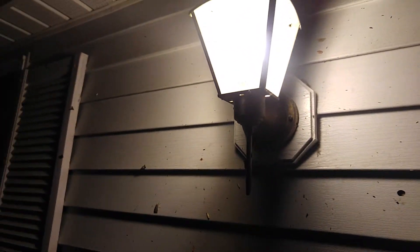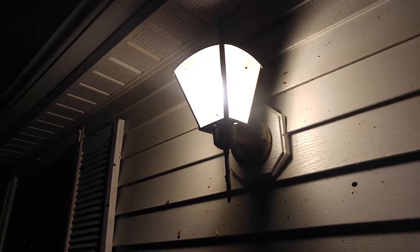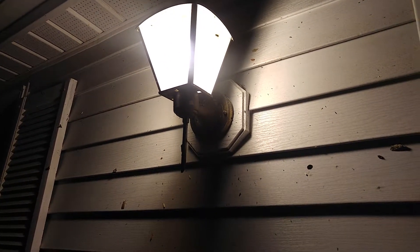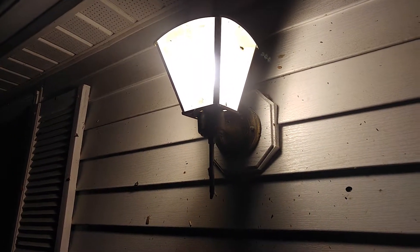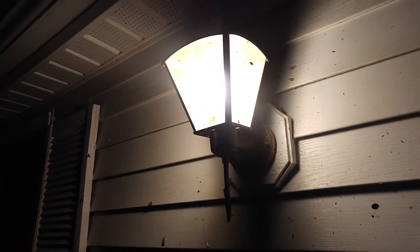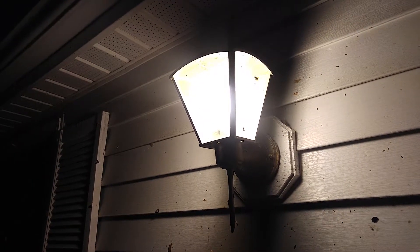There are two different kinds of bugs. Some bugs, like cockroaches, are known as negatively phototactic organisms — they move away from the light. When you come into a house and there are cockroaches, they scatter. It's not because they're scared of you; it's because they're moving away from the light source. They actually like it in the dark, so they move away from the light.